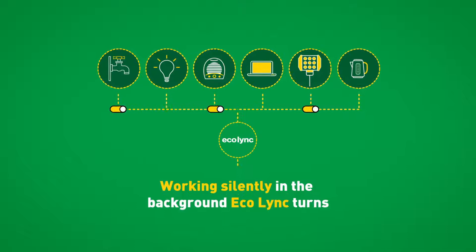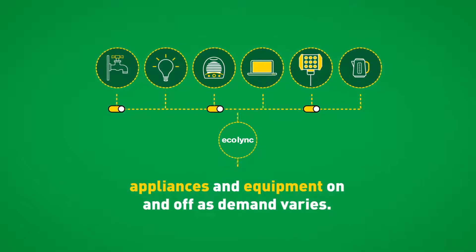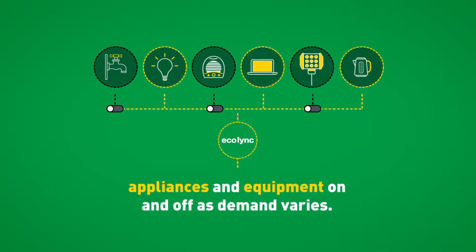Working silently in the background, Ecolink turns appliances and equipment on and off as demand varies.